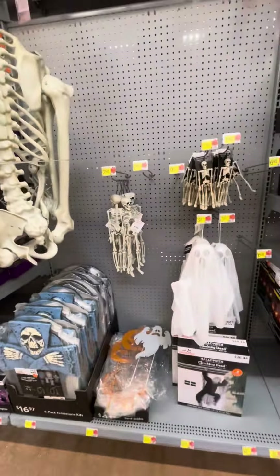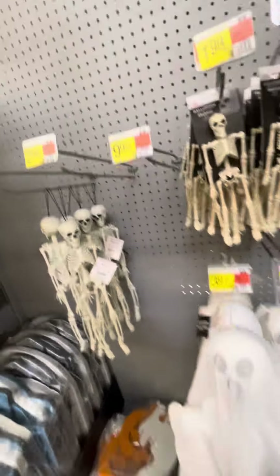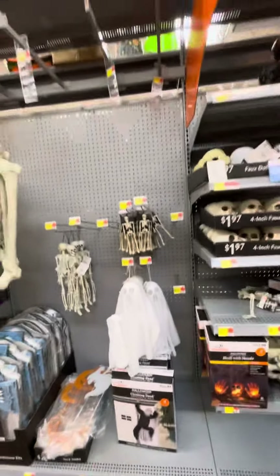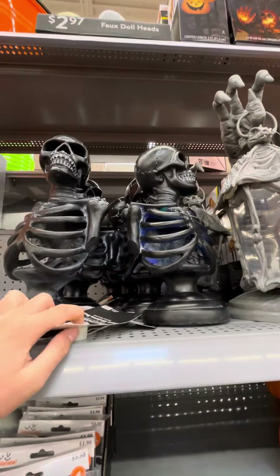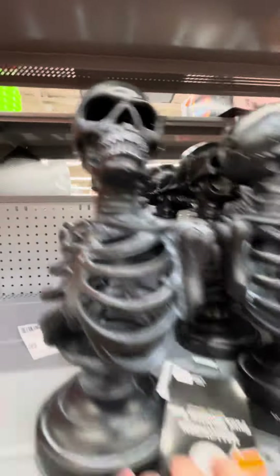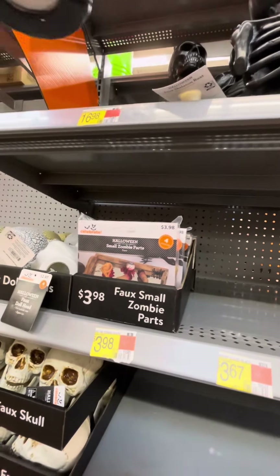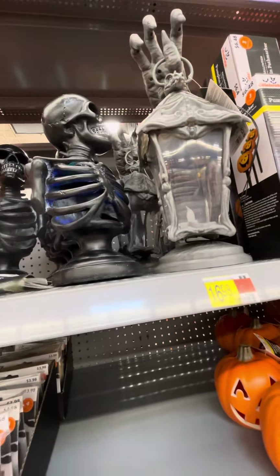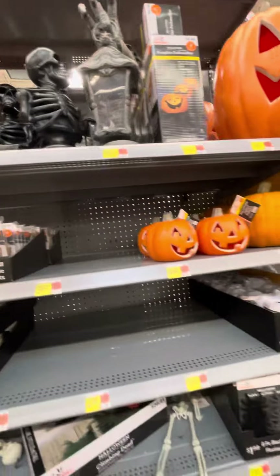Got those little ghosts. Don't have those shaking ghosts yet. Got some tombstones, got this climbing dead Halloween thing. Got some more skulls and these skeletons that light up — though it's not lighting up. Here we go, got some skeletons.